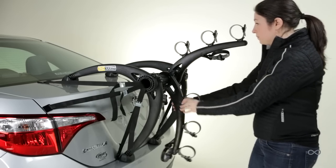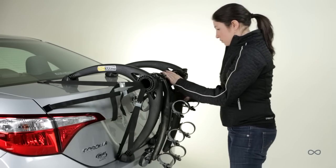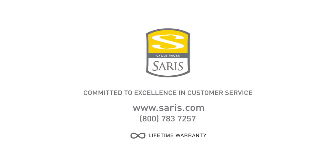Folds flat: convenient and easy storage thanks to an extremely compact folding design. This video is not meant to replace the owner's manual.